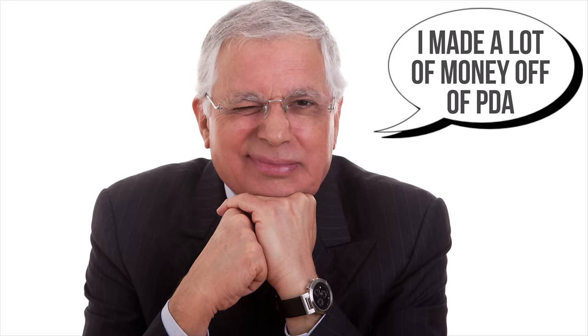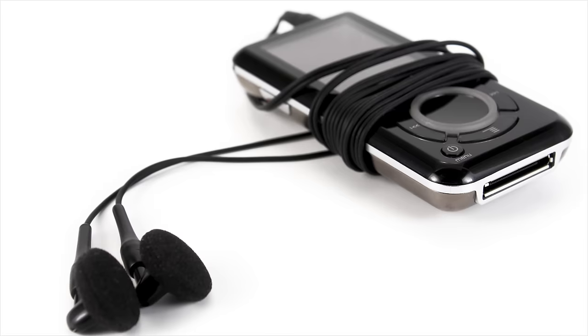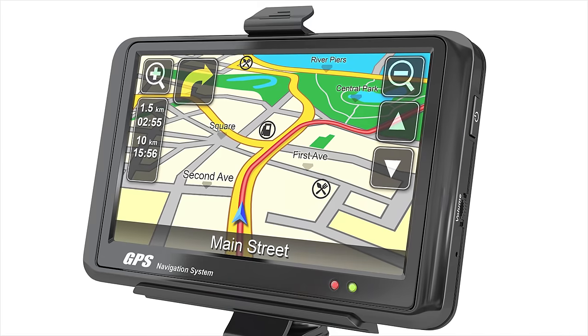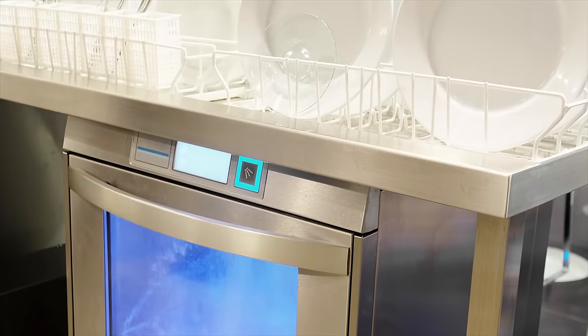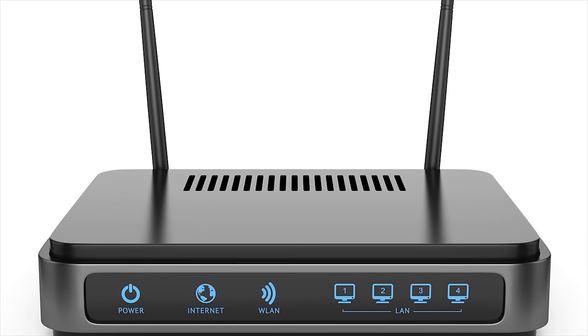Even though the days of pocket PCs are behind us, embedded OS's are still essential for many other low-powered, limited-functionality devices like media players, video cameras, GPS units, fancy dishwashers, or even the networking router which is currently allowing you to enjoy this video.